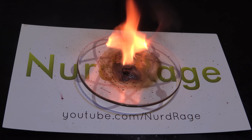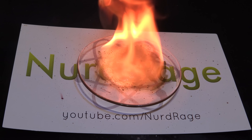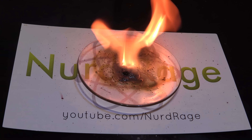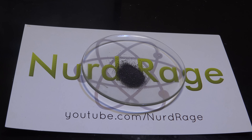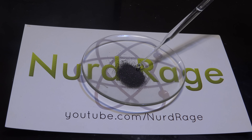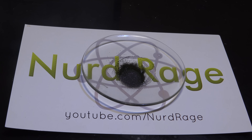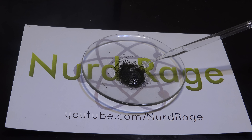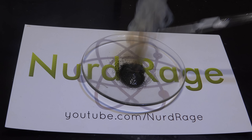Manganese heptoxide will also destroy human flesh quite easily, so be extremely careful when doing this experiment. It's so reactive that it'll even ignite mineral oil. Here I have a new mound of potassium permanganate and I'm soaking it with mineral oil — as you can see nothing happens. But when we add in sulfuric acid to make manganese heptoxide... and there we go.